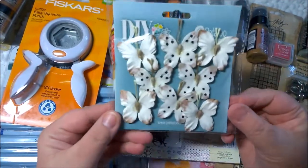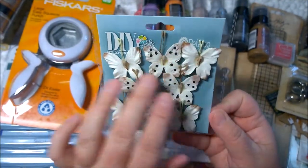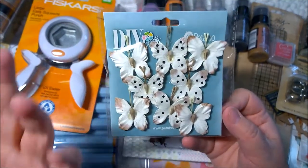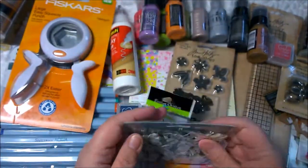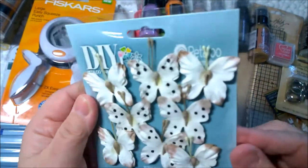I also got the butterflies from Petaloo. These actually look like I might be able to tint or color them, maybe with some of my markers, to make a little bit more in-depth color. It's from Petaloo as well.